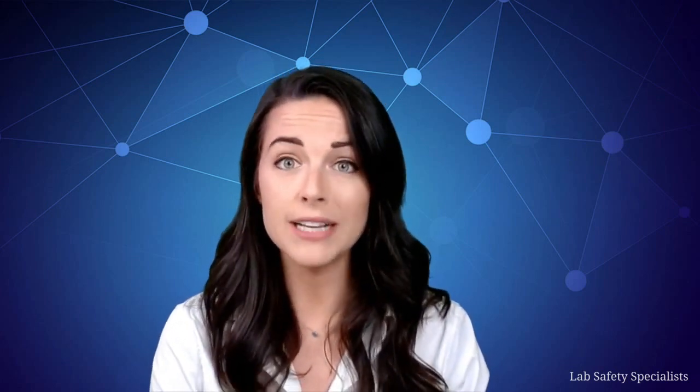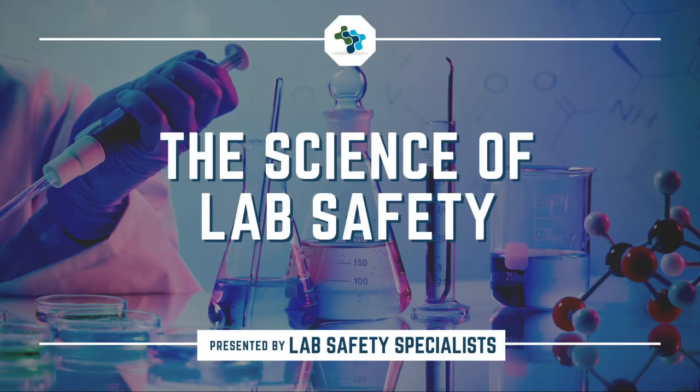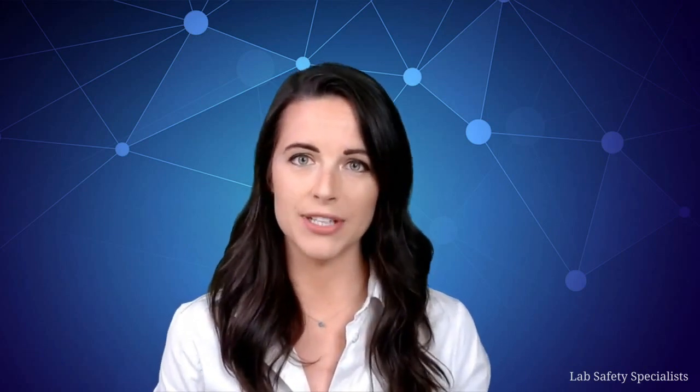You've been waiting for this for months. You've practiced collecting your samples, you've prepared your workspace, and you're ready for that great feeling of finally getting that piece of data. But right at the last minute, you realize that you're out of gloves. Could you just ask a neighbor? Hi, my name is Susanna Harris, and this is the Science of Lab Safety, brought to you by Lab Safety Specialists.